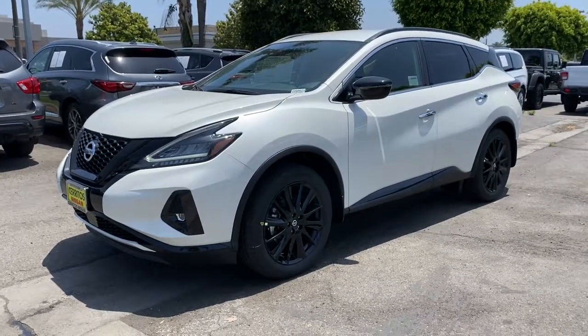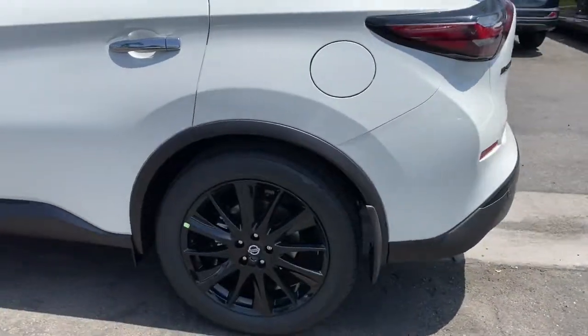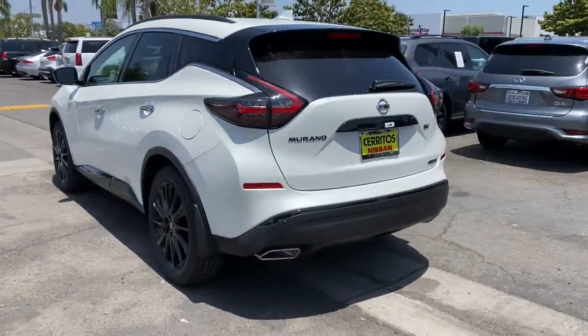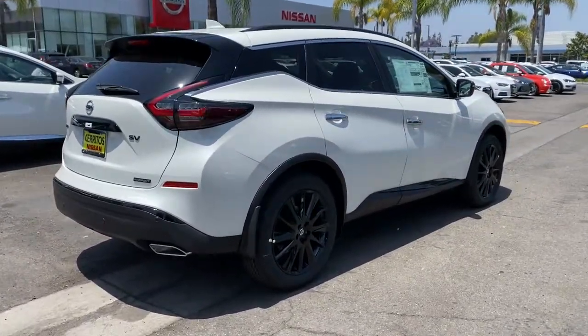You're going to love the 2022 Nissan Murano. Enjoy a view of this Nissan Murano, the sophisticated midsize crossover that prioritizes comfort and leverages a suite of advanced tech to keep you safe, connected, and entertained. The following are some of this vehicle's highlighted options.